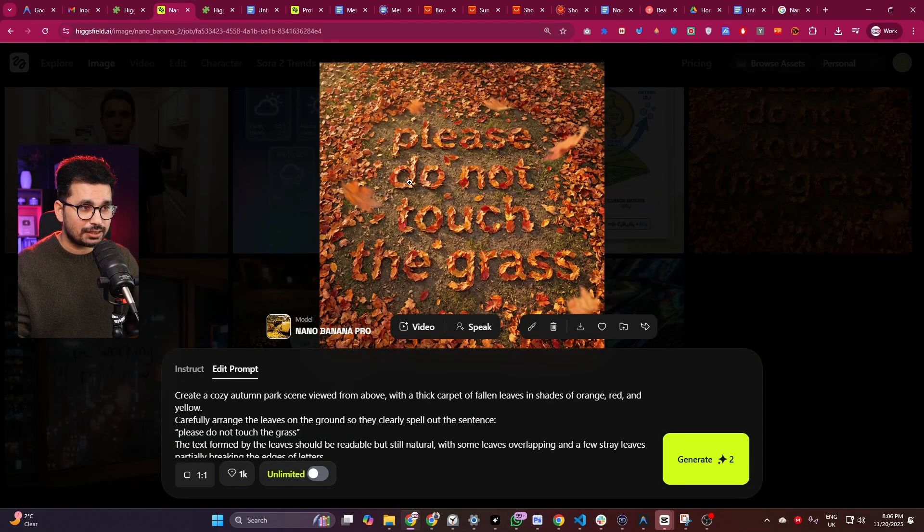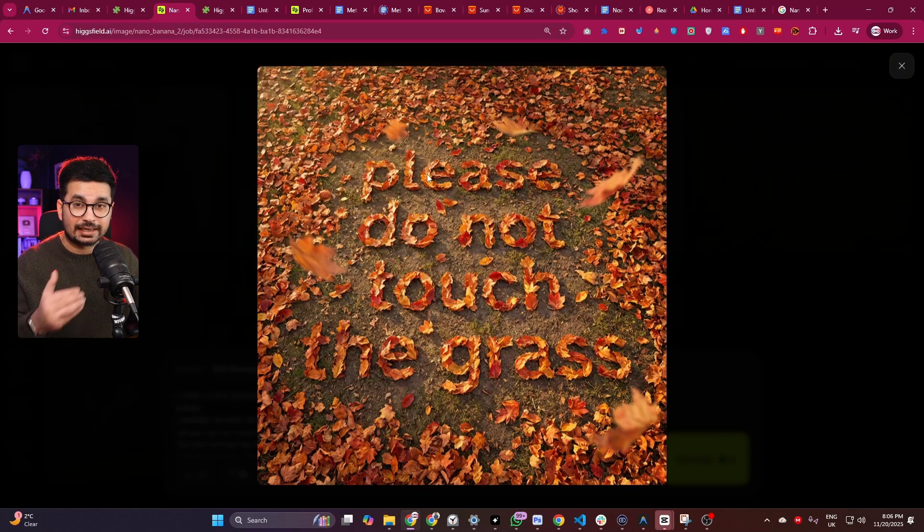Here's another example — a typography but using nature. Using these different maple leaves it created the text 'please do not touch the grass.' Mind-blowing.